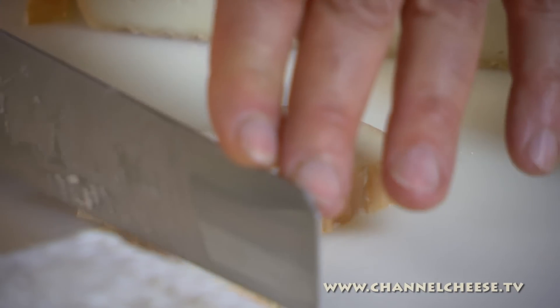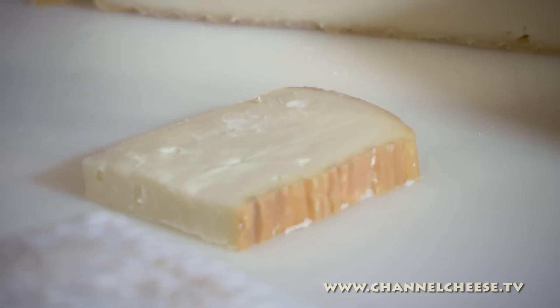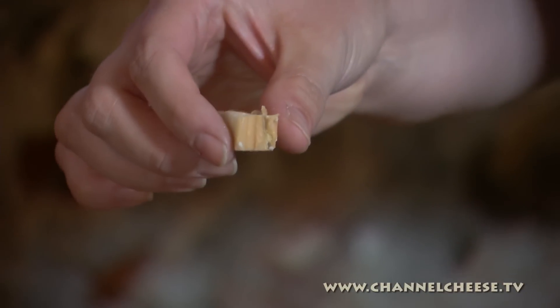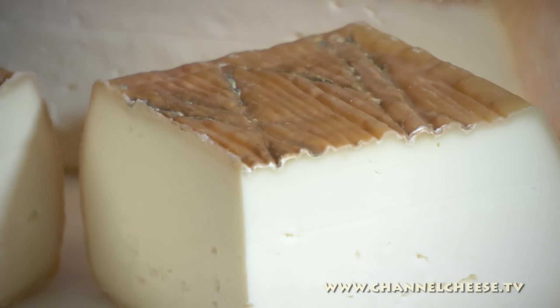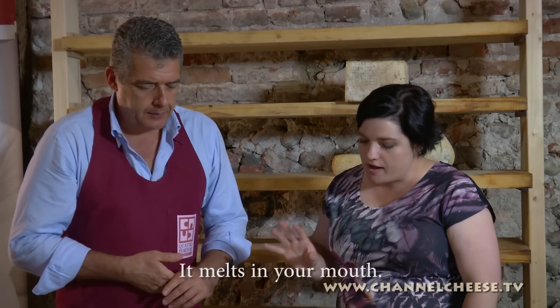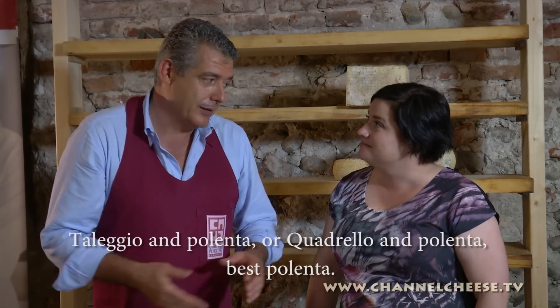Bruno mentions it's a soluble, melting cheese, and that in this region they traditionally use it in polenta — Taleggio in polenta or Quadrello in polenta. Typically Bergamasco, typical for the region. The best use is Quadrello in polenta — a great tip!